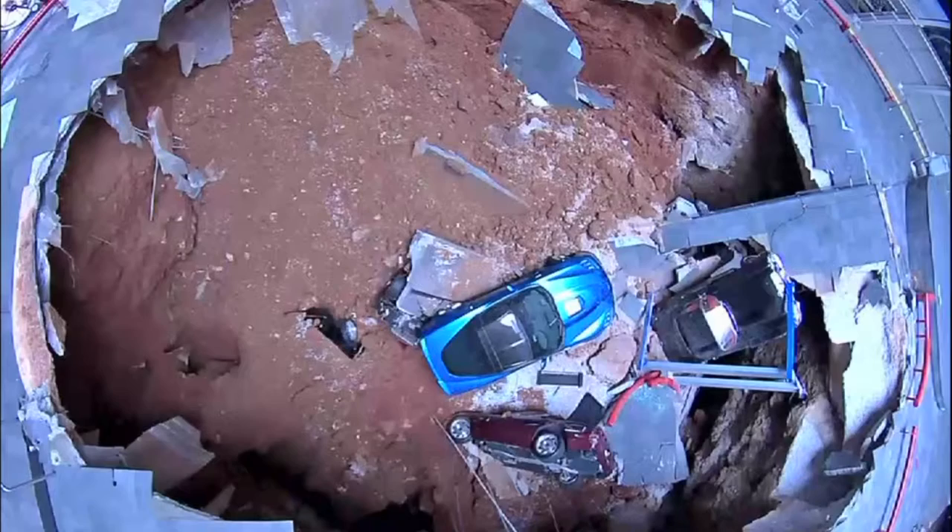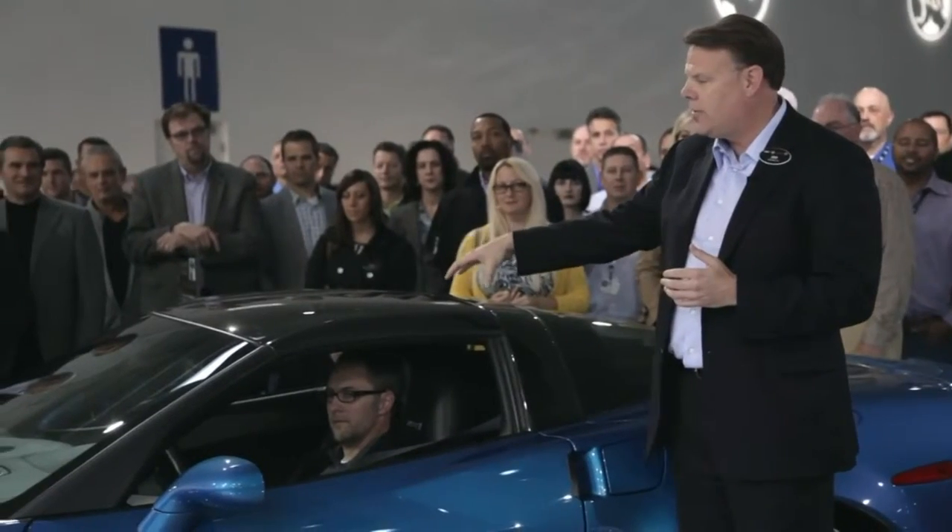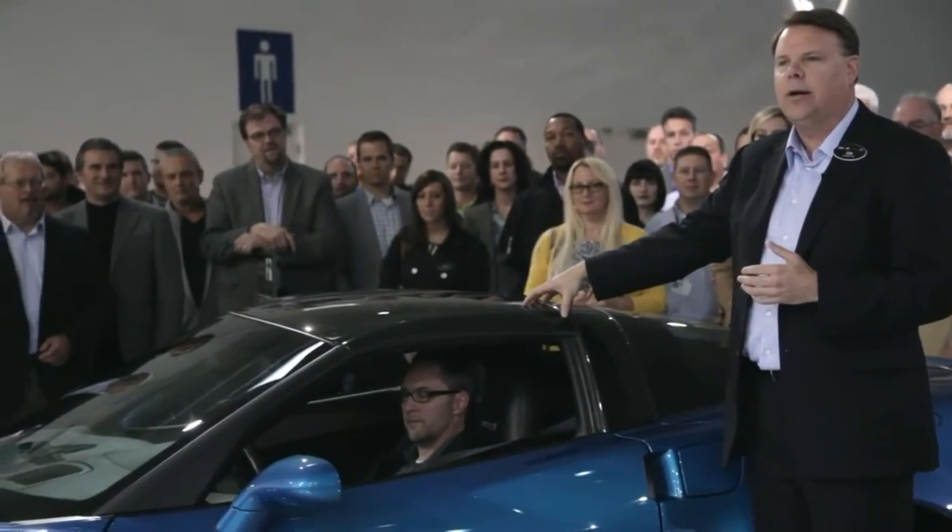Last February at the National Corvette Museum, it was an unprecedented time. Eight vehicles went into the sinkhole. The last one was this one, a 2009 Blue Devil ZR1.